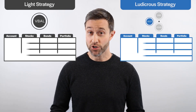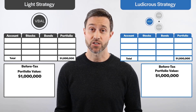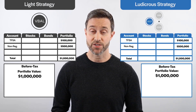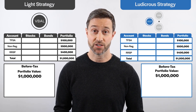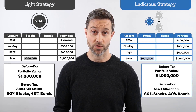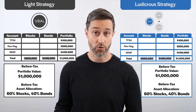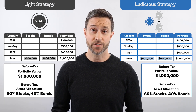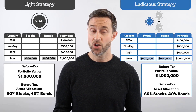For both our light and ludicrous strategies, our total before-tax portfolio value will be $1 million, split between a $100,000 TFSA, $500,000 non-registered accounts, and a $400,000 RRSP. Since our before-tax target asset mix is 60% stocks and 40% bonds, we'll want to allocate $600,000 to stocks and $400,000 to bonds for both strategies. In our light asset location strategy, we'll automatically be invested in the same 60% stock, 40% bond asset mix in each account without breaking a sweat.